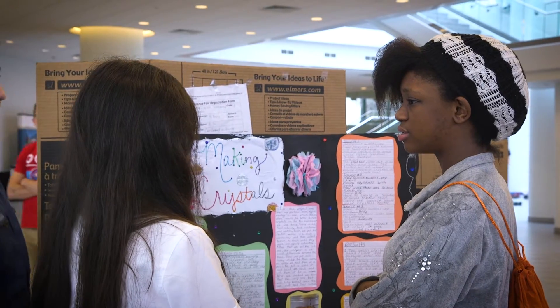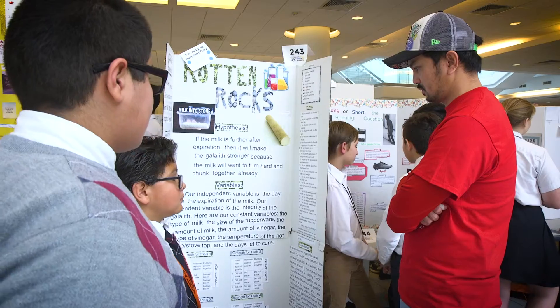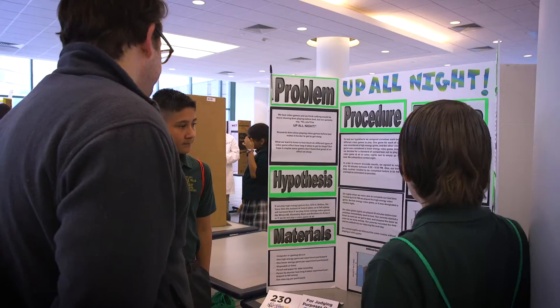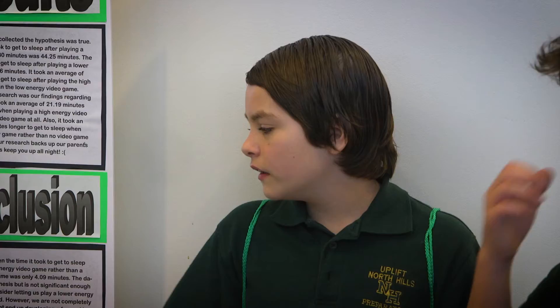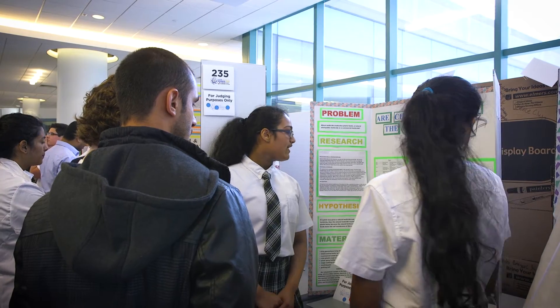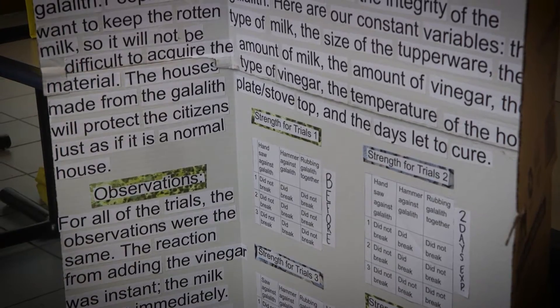Science fair really is just a great way to model inquiry, and it's really important because once we get into the higher grades — MYP and DP — one of the requirements for science is to have a student-led investigation, which is exactly like the scientific process where the kids come up with their own research question and their own plan to test it.